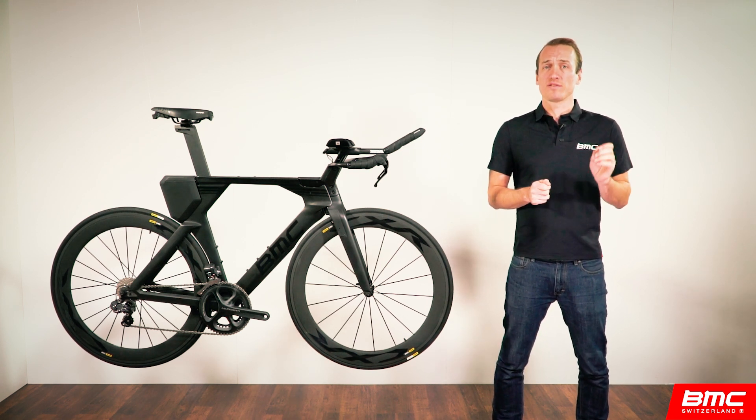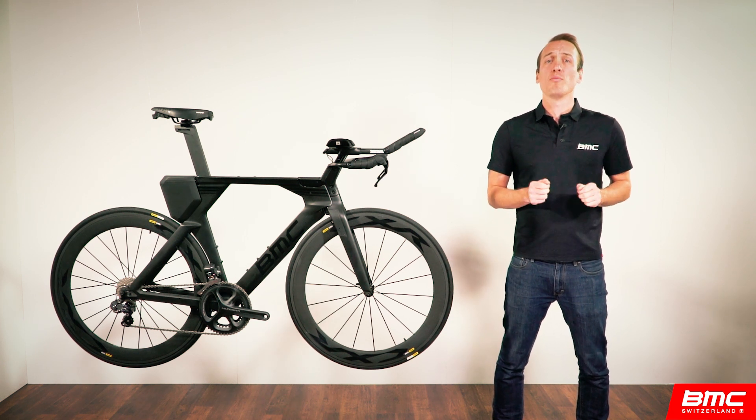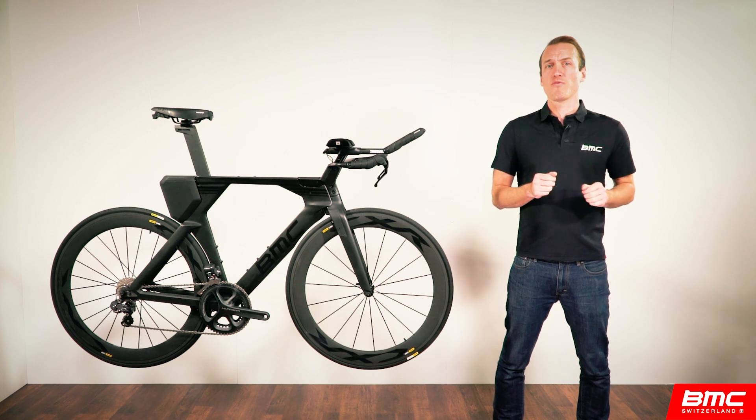To understand the reason why this fantastic new machine looks and rides the way it does, it's important to know a bit about the history of BMC's triathlon and time trial bike development. Since 2002, we have been in pursuit of the magic formula for the absolute best performance for the combination of rider and bike.